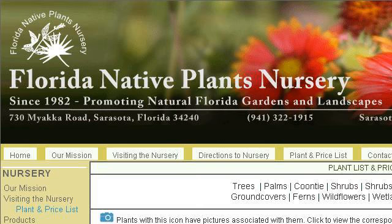You can also try floridanativeplants.com, especially the page floridanativeplantsnursery. Here's the link.